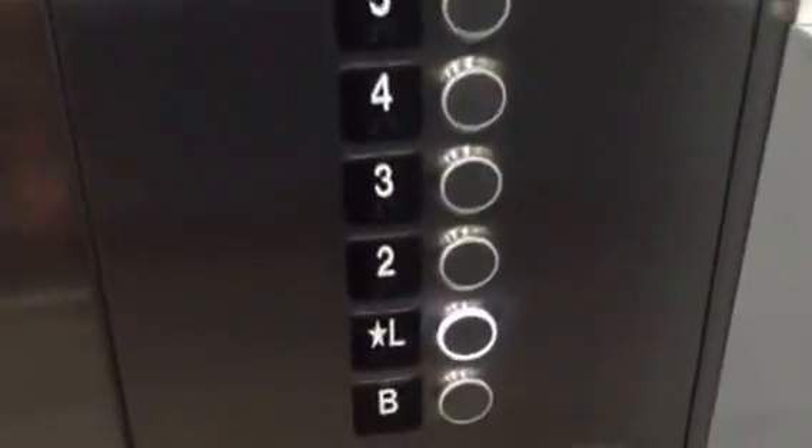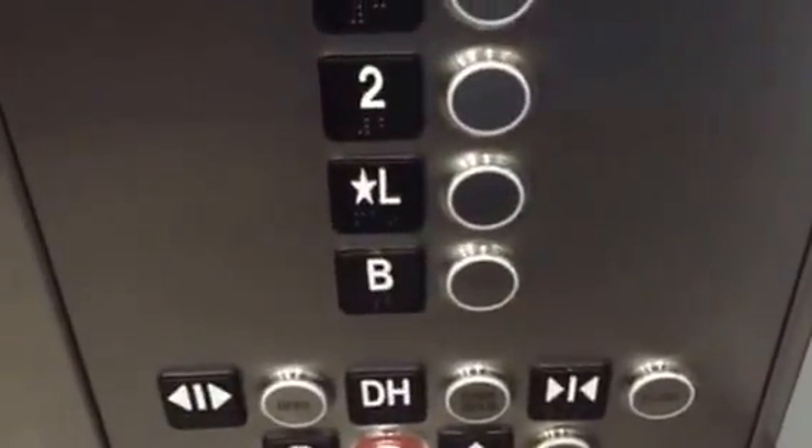Very nice elevator. Now press these. Very smooth. KSS 500 and 150.